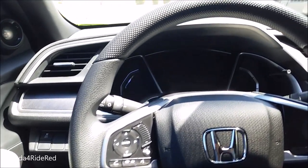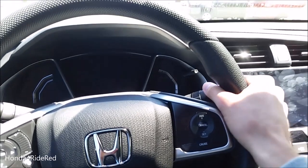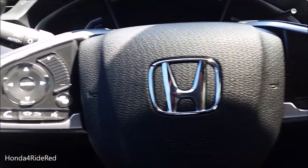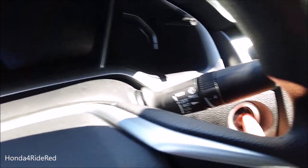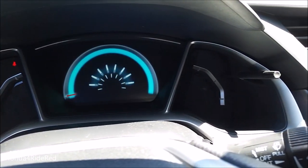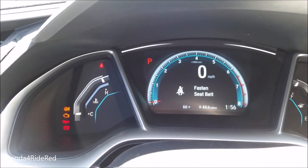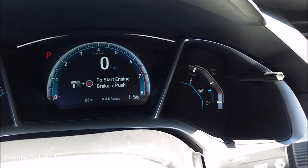Inside the vehicle you're greeted by a nice looking steering wheel with a perforated feel on the top and bottom. The flat bolstering is great to hold. Bluetooth and audio controls are on the left side, with cruise control on the right. Double-tapping the engine start button turns on the digital display, showing speed and tach in the center, gear up top, engine temperature on the left, and fuel level on the right.